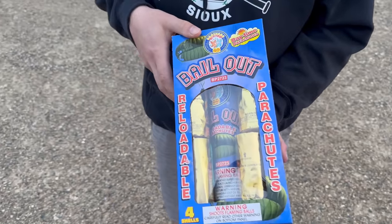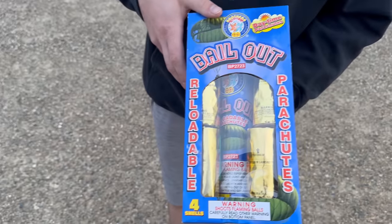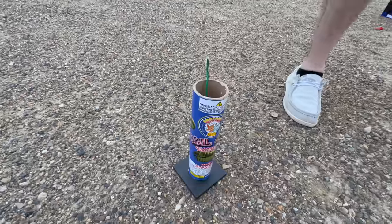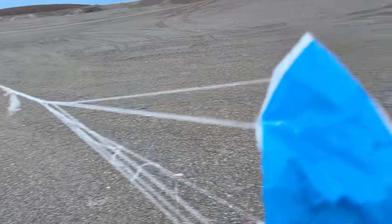We're going to have Cade light the bailout parachute reloadable canister shells, and then I want to go way over there and see if we can see them as they fall to the ground. This is how they go into the tube — just like that. And then you light that like you would a regular canister shell, except the wind is going that way, so that's where I'm going to be. Here goes the first one. There it is — it's coming this way. The wind is taking it. I'm sprinting — and I got it. Look at that, there's the parachute. I can't believe I caught that.